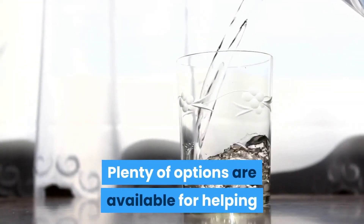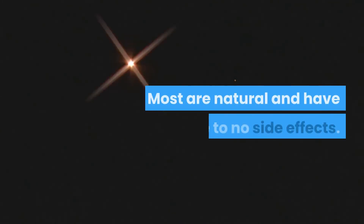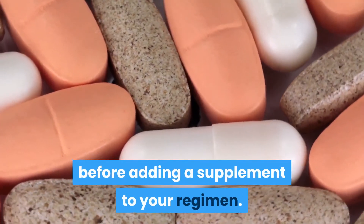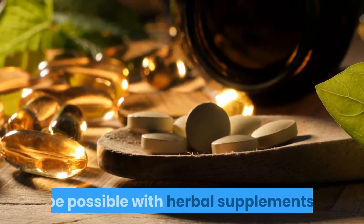Plenty of options are available for helping or preventing gout attacks at home. Most are natural and have little to no side effects. Always check with your doctor first before adding a supplement to your regimen. Interactions and side effects could be possible with herbal supplements.